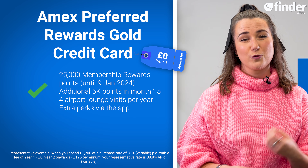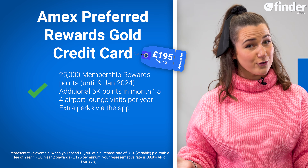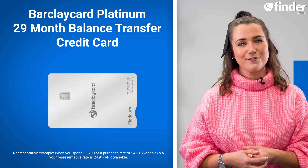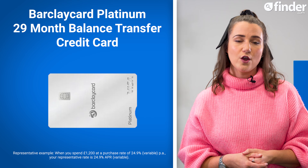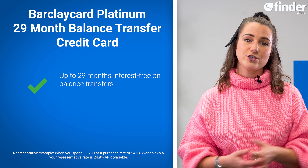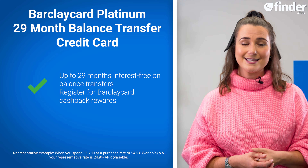The first year is free, after which you'll pay a chunky annual fee of £195 — a potential downside if you're looking for a card with no fees. Our top balance transfer card for November is the Barclaycard Platinum 29-month card, which comes with an introductory interest-free period of 29 months on balances, plus the option to register for Barclaycard cashback rewards and earn up to 15% at selected retailers.